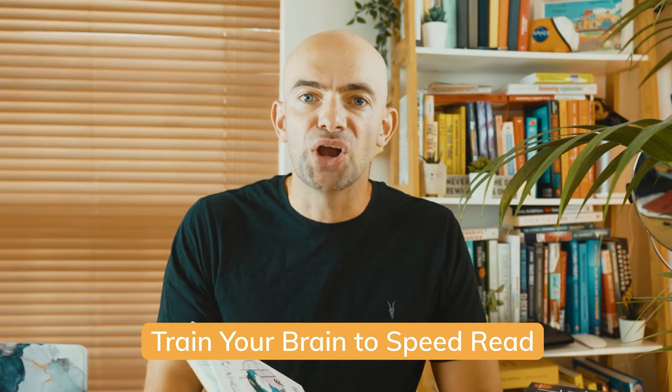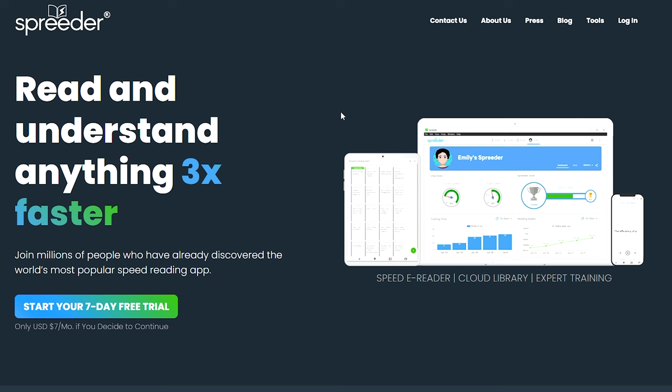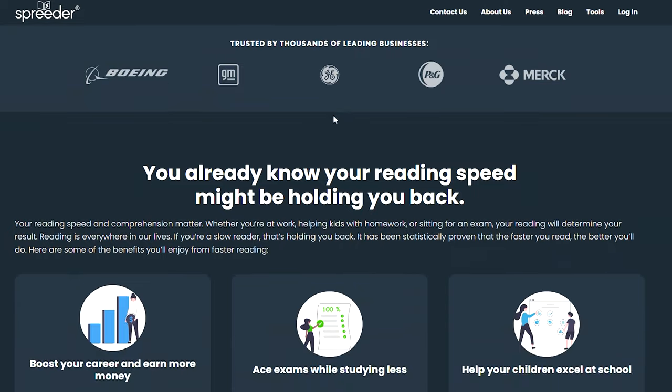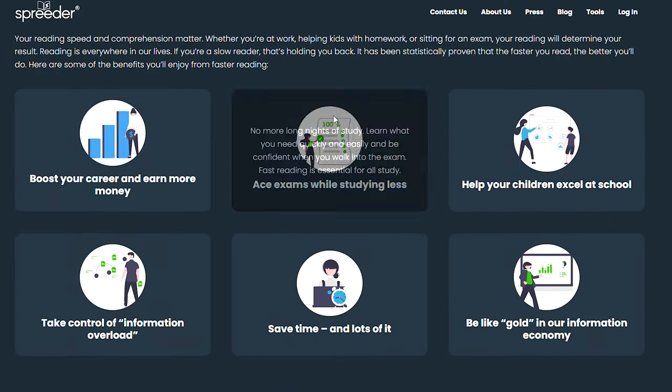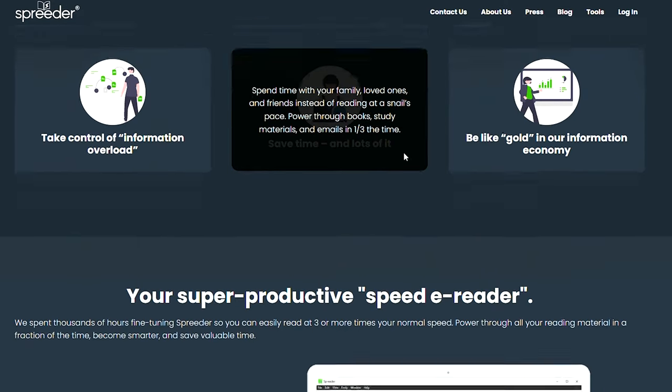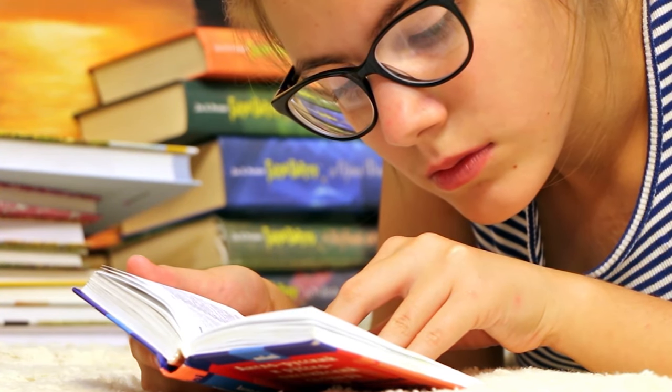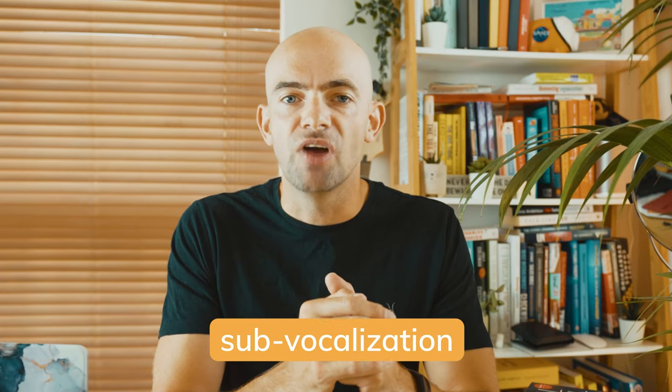I suggest first grabbing a book that you haven't read before and using it to practice. You might also want to check out a free online tool like Spreeder, where you can adjust the speed that text shows up on screen. If you try reading your book right now, you might notice that your brain is pronouncing each word in your head as you read — this is known as sub-vocalisation. Speed reading strategies train your brain to avoid sub-vocalisation by avoiding pronouncing and hearing each word in your head as you read it.